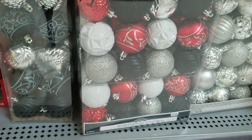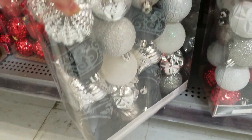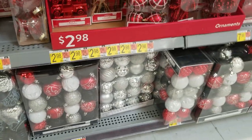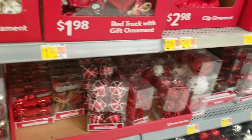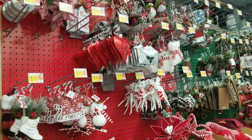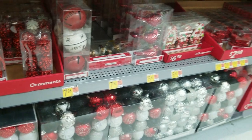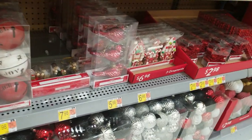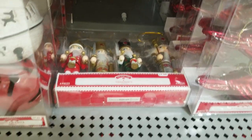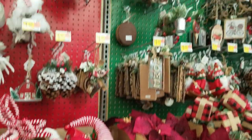That full pack of ornaments was around ten dollars — great price. The rest of the ornament section had a lot of just red and white, then they lead into the woodland section. Look at these gingerbread ornaments — really cute! They had nutcracker ones too, but I loved the gingerbread house ones. They look really pretty and really different.